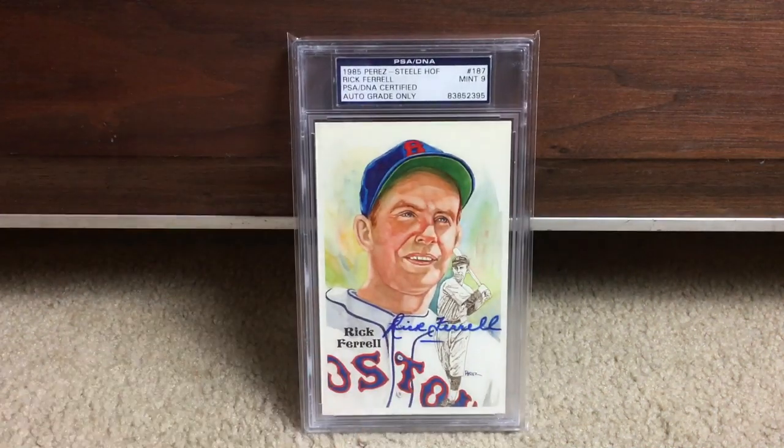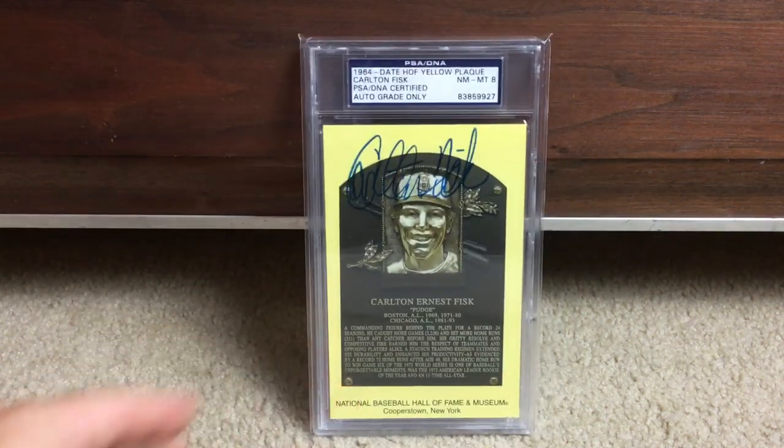Norman's over here gnawing on my hand, so — there's Rick Ferrell, it's gorgeous, look at the colors of that card. And here's another Hall of Fame plaque.